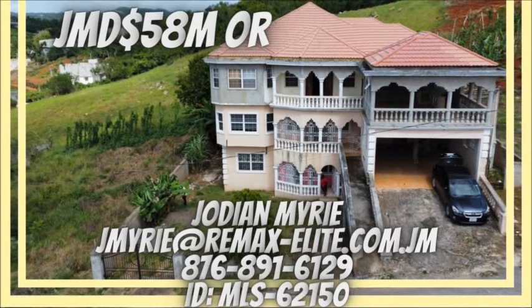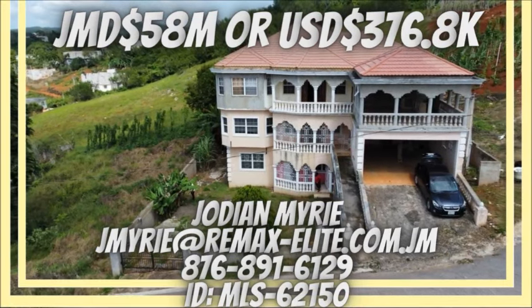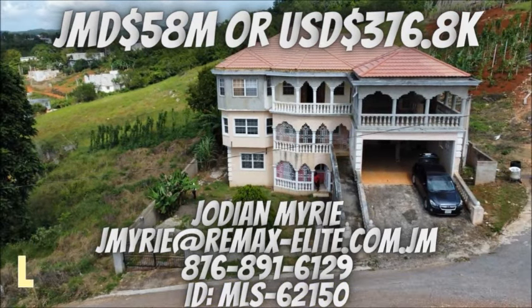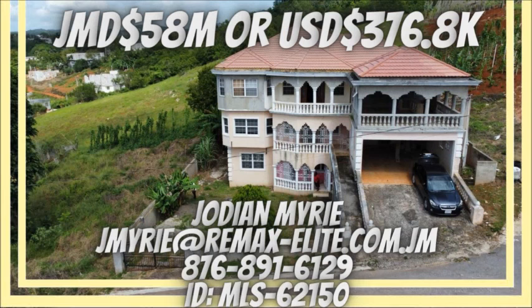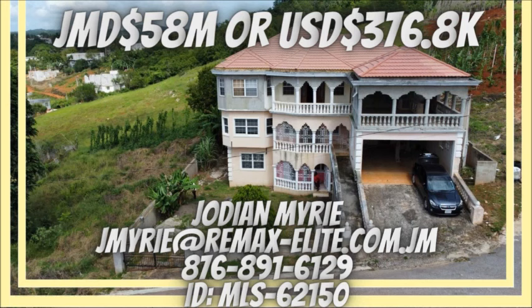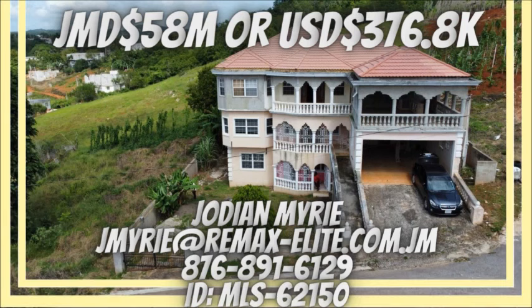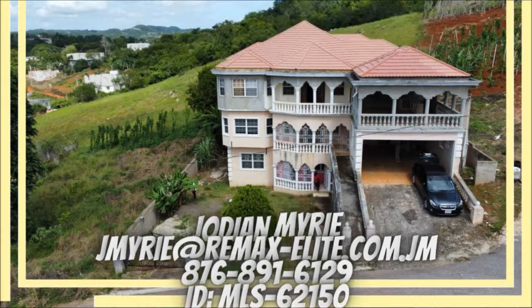The asking price for this house is Jamaican $58 million, or US $376,800. To purchase or make an offer, please take a look at your screen or visit the description area below for full details. If you like this video, please hit the like button and also share with a friend. Thanks for watching, guys.